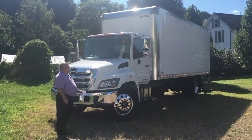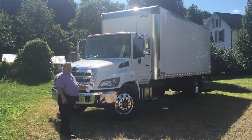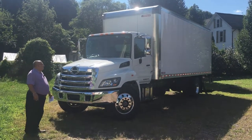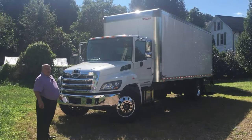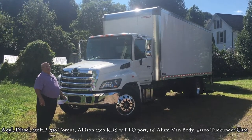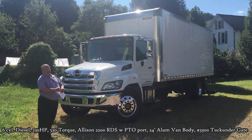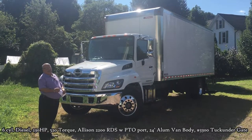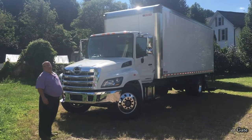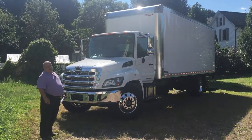The truck has a 24-foot body on it. The engine in this truck is the Hino J080 engine, 230 horsepower, 520 foot-pounds of torque. Behind that engine is an Allison 2200 RDS transmission with a PTO port.